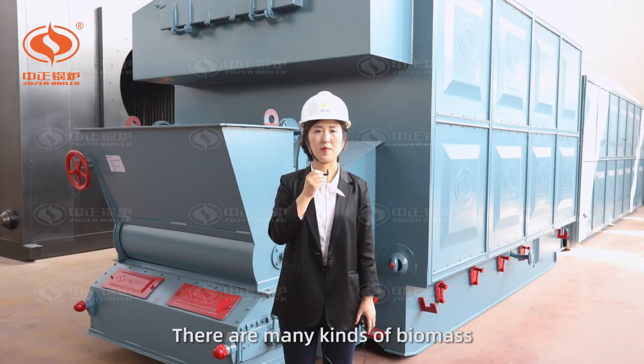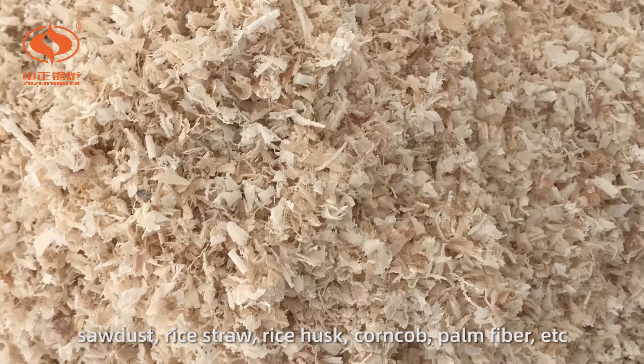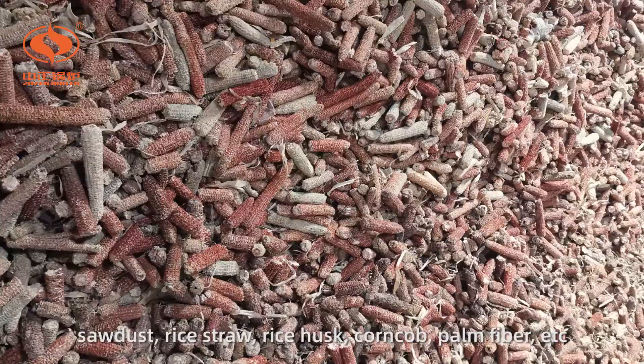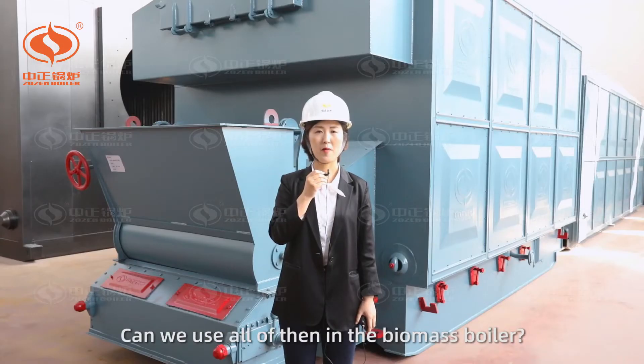There are many kinds of biomass, such as wooden blocks, wood chips, sawdust, rice straw, rice husk, corn cob, palm fiber, etc. Can we use all of them in the biomass boiler?